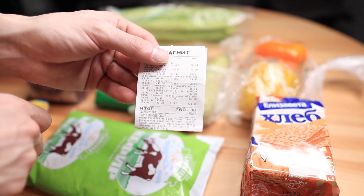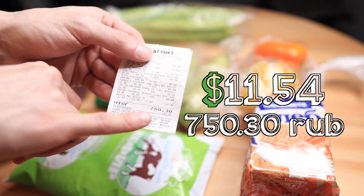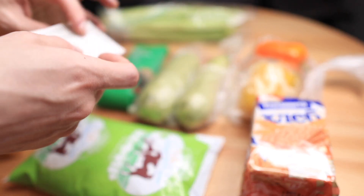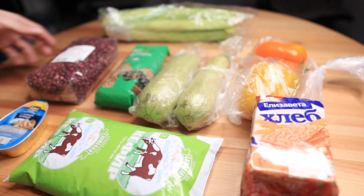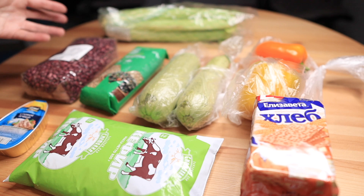Let's look at the total cost — it's 750 rubles and 30 cents. All that stuff costs close to 1000 rubles. It's insane.